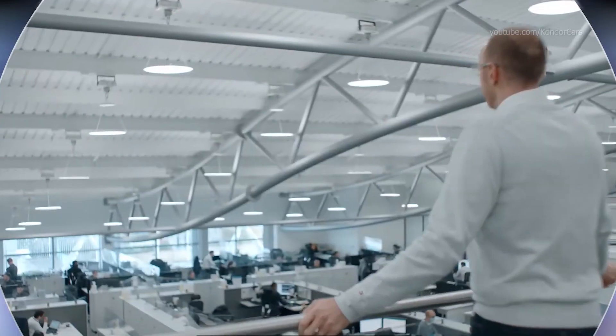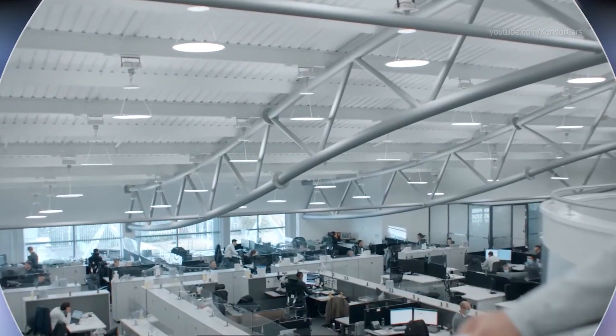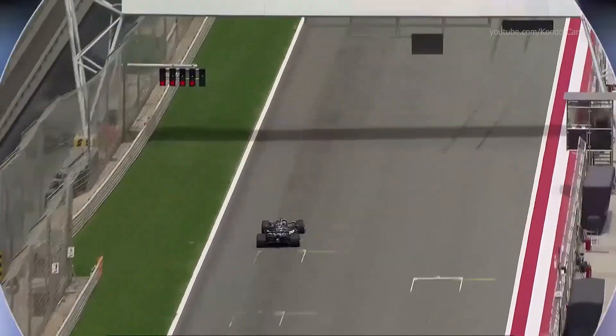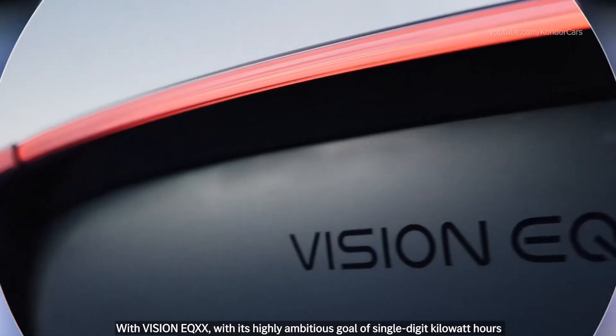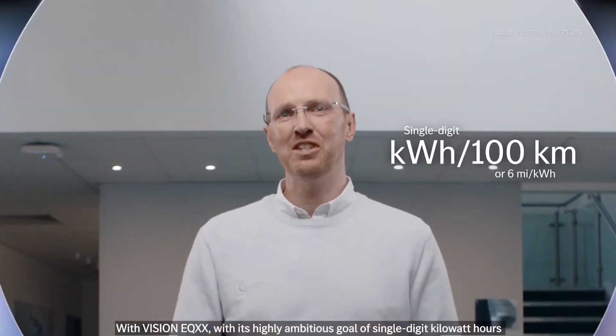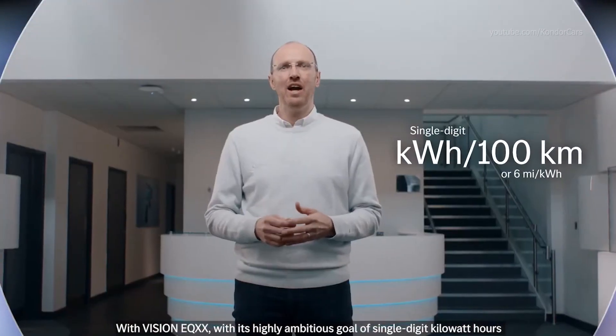And we took up the challenge. Welcome to HPP here at Bricksworth in the UK. With our Formula One work, we're really used to very fast-paced, ambitious projects. With Vision EQXX, with its highly ambitious goal of a single-digit kilowatt-hour per 100km, we knew how we had to tackle it.